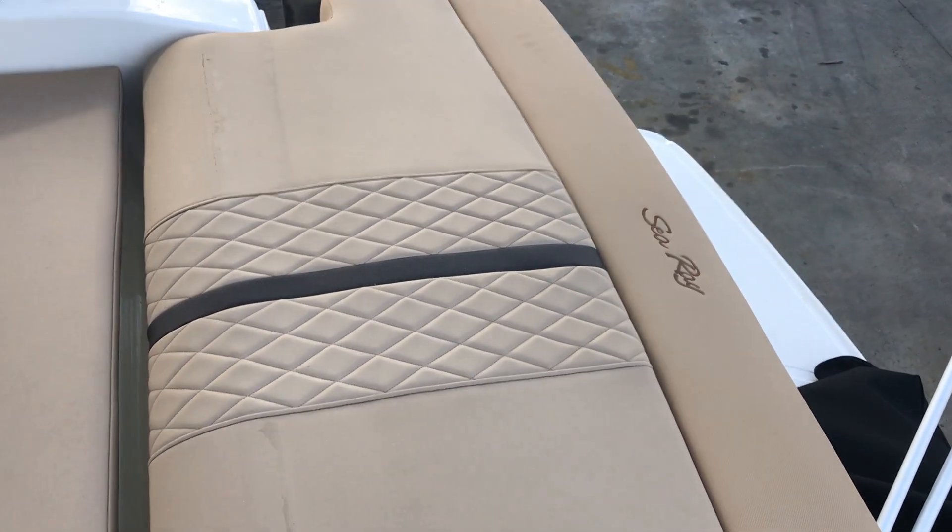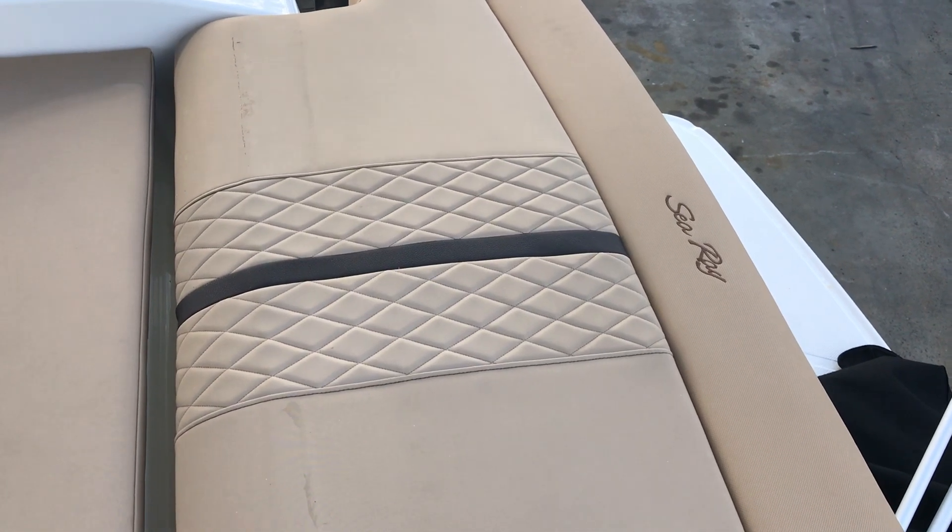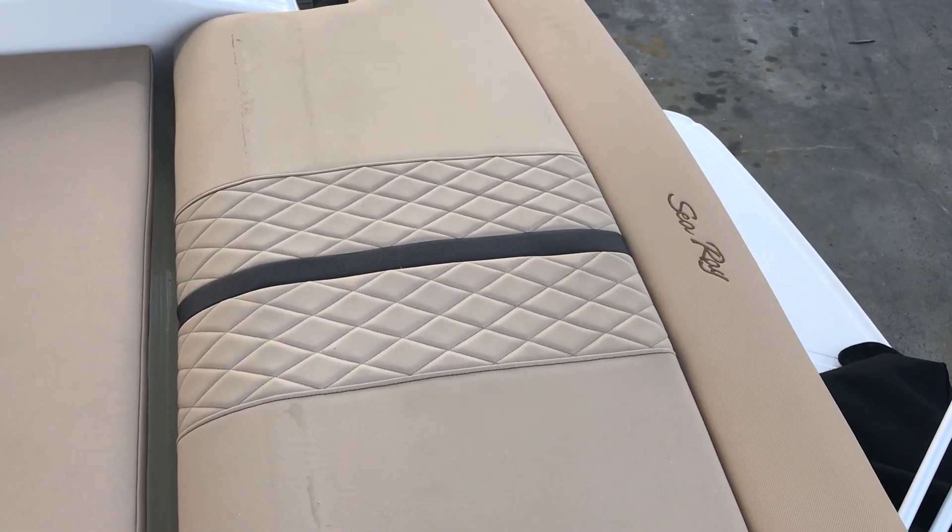Hi, this is Vincent from MarineMax Clearwater. Today I'm bringing you the 2018 Sea Ray 260 Sundancer.